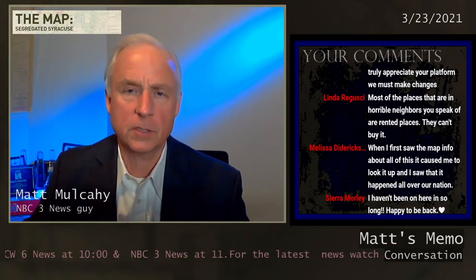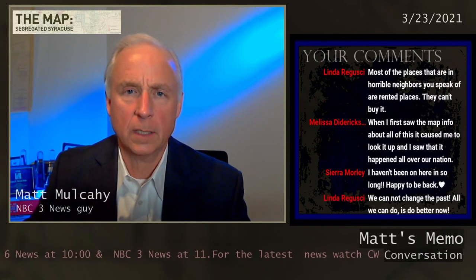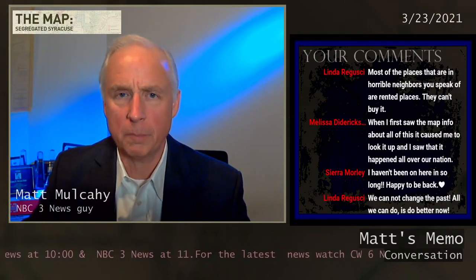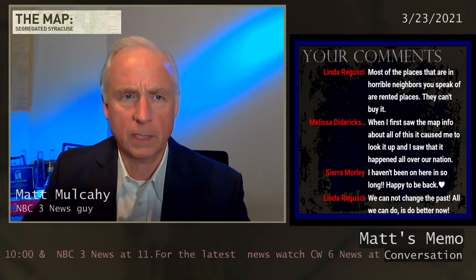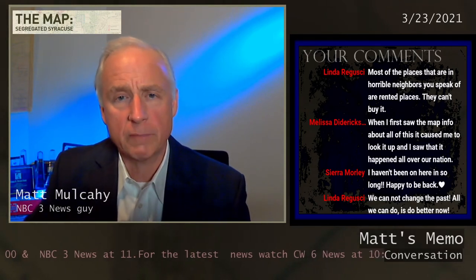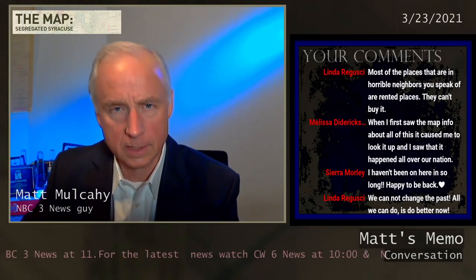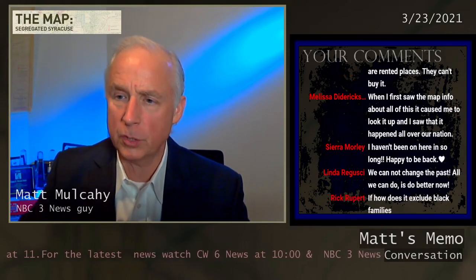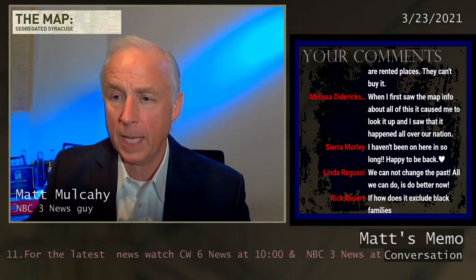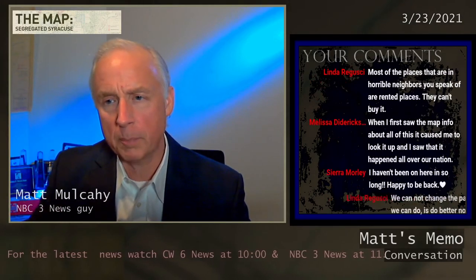And Melissa is correct that this happened in cities all across America. There's a great site through Richmond University — they've taken those historical redline maps and created a digital mapping site, which I believe we have links to on our website. We have a special section set up for our Segregated Syracuse coverage on cnycentral.com. Linda is saying we cannot change the past — all we can do is do better now. Linda, that's a really good point, and that's why it's important to talk about it, because just saying nothing doesn't move us forward at all.